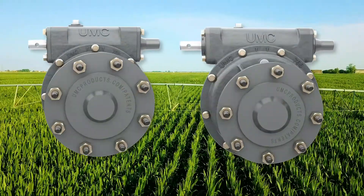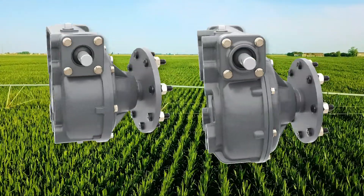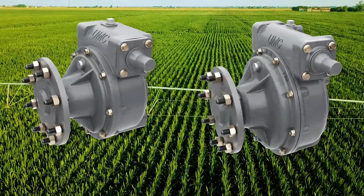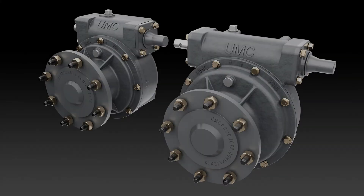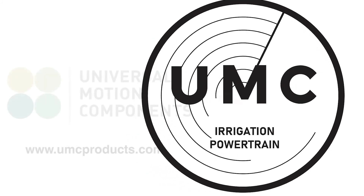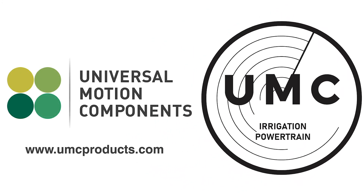Available styles include both 50-to-1 short shaft and 52-to-1 long shaft. To learn more about UMC's 755 and 765 gearboxes, please visit www.umcproducts.com.